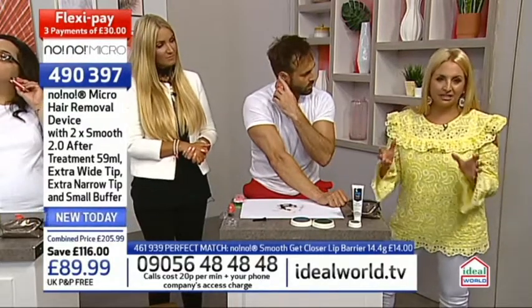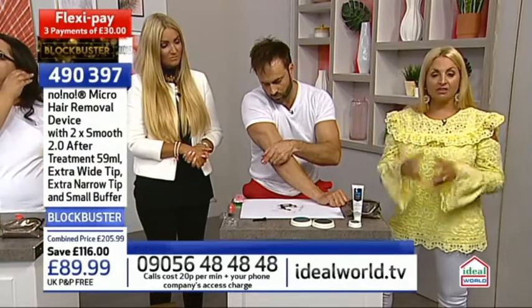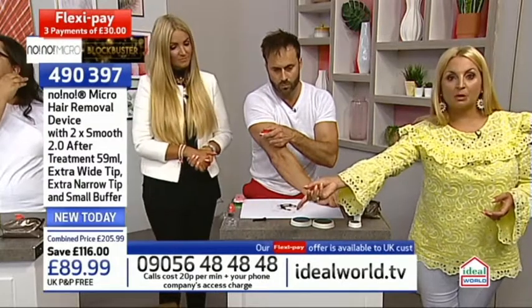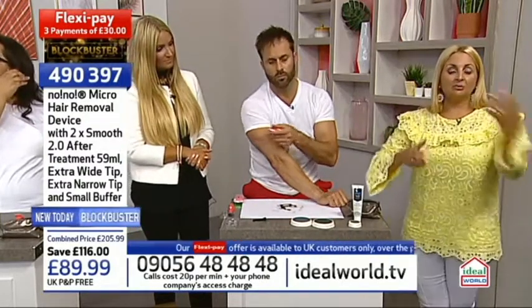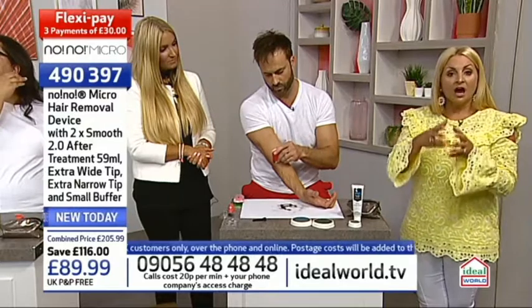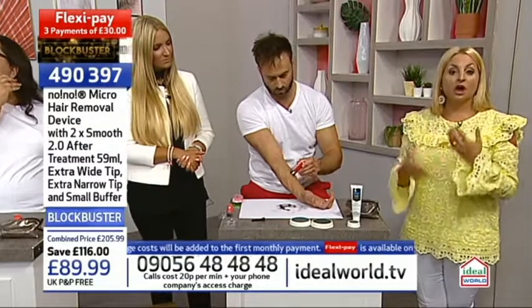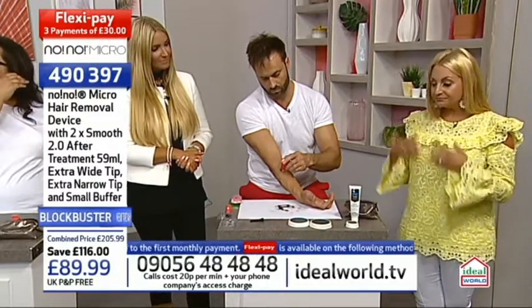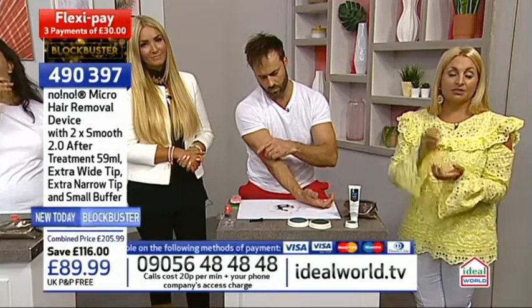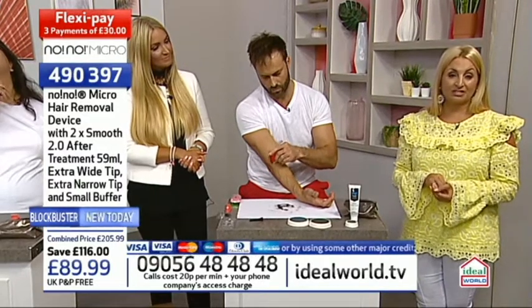A half-leg wax is roughly £26. Do that once a month and you're looking at around £312 a year. Think about it - if you're 40 and you've been going to the spa or beauty salon since you were 20 once a month, even just for an upper lip wax at £8-12, you're paying for that constantly. Eight pounds might not seem much a month but over 12 months and 20 years it becomes very pricey. You could actually save money in the long term. Item number 490397 - it's £30 on the first of your three interest-free flexible payments with free P&P.